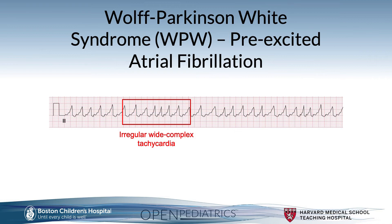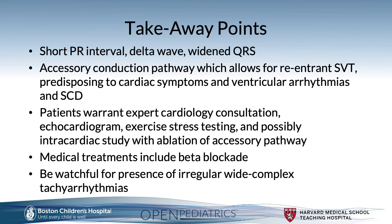This rhythm is important because use of AV nodal blocking agents is not indicated. Blocking the AV node could result in rapid one-to-one conduction of atrial fibrillation down the accessory pathway, resulting in life-threatening ventricular arrhythmias — i.e., ventricular fibrillation.